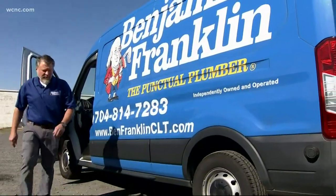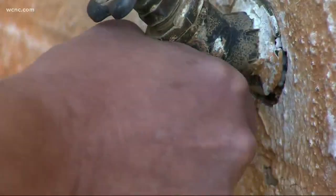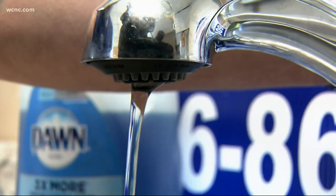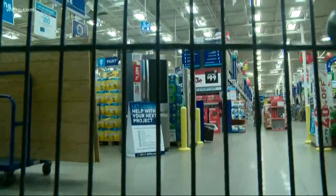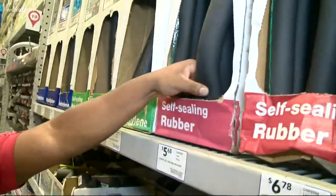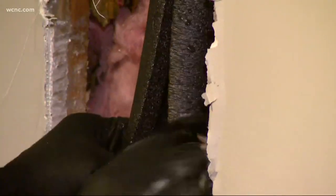At Benjamin Franklin Plumbers, the colder it gets, the more things heat up. They're telling customers to unscrew hoses, open up cabinets to expose pipes, and leave faucets dripping. I'd rather do that than have a disaster. Homeowners could be out thousands and thousands of dollars if they don't. You can find a cheap fix like pipe wrapping in any home improvement store — it's all easy install, but you want to make sure you cover your pipes as much as possible.